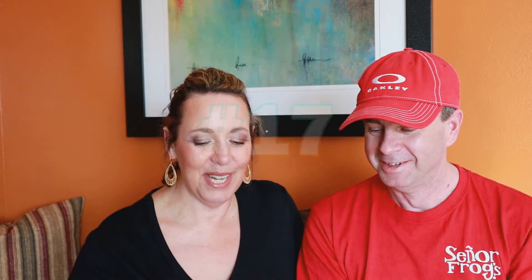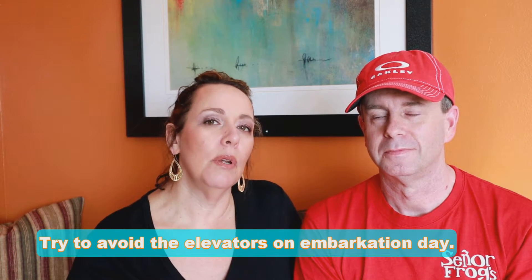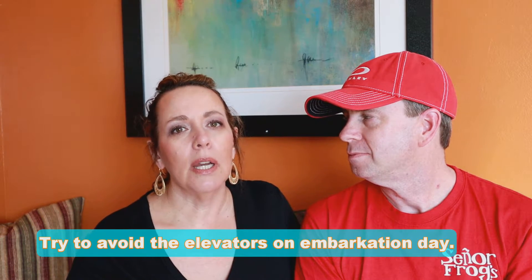Number 17: try to avoid the elevators on embarkation day. They're really crowded, and it's also considerate since some people with disabilities need to use the elevators and can't use the stairs. We're not saying walk up 11 flights, but if you just need to go a couple of floors, consider the stairs. If you're carrying luggage, that's a different story — use the elevator. But if you're going light, use the stairs. It's a great way to start burning those calories before you even begin eating.